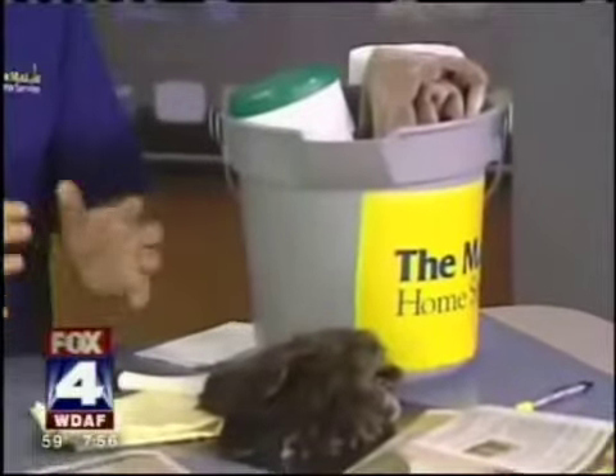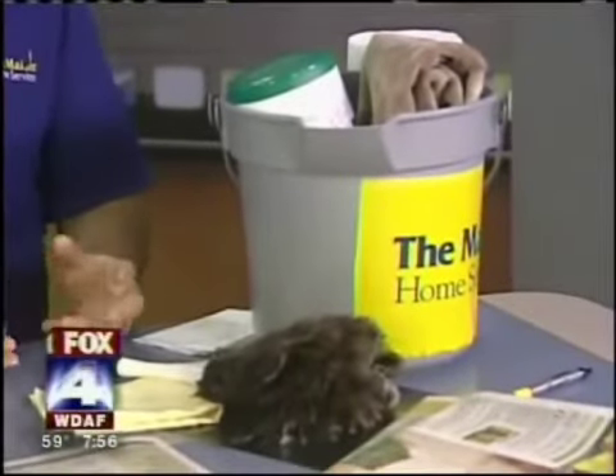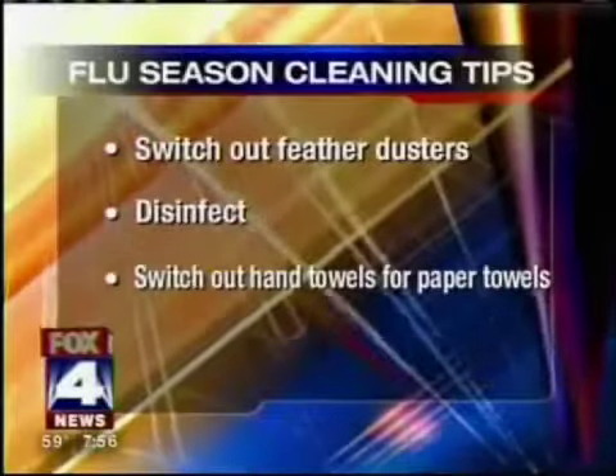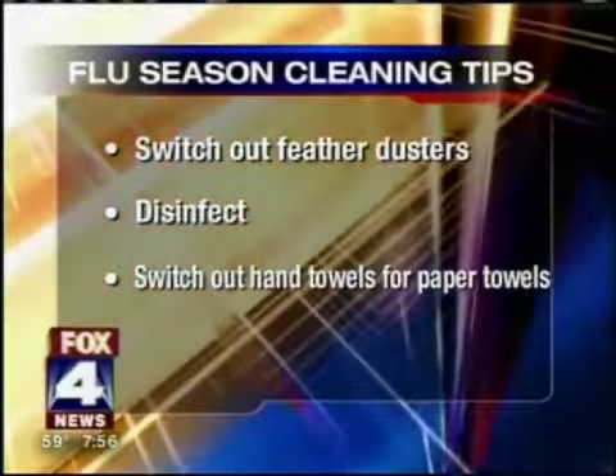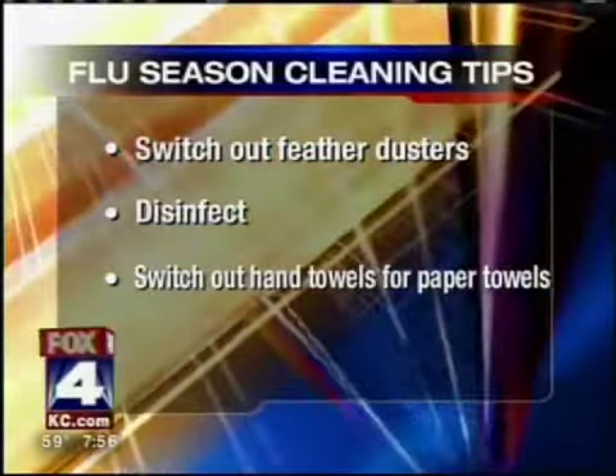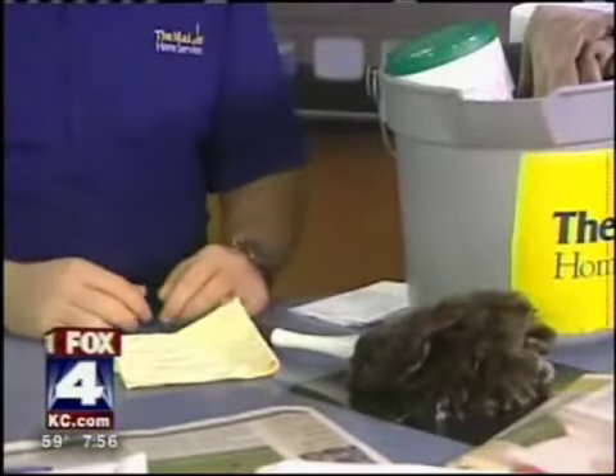The first tip is get rid of your old feather duster. It's so 1950s — all it really does is spread dust and germs around your house. Get a microfiber cloth instead. You can spray some cleaner right on there and clean systematically: top to bottom, left to right, one room at a time so it's not overwhelming. This way you're actually removing the dust instead of just shuffling it somewhere else, so your home is healthier and those allergens and germs are gone.